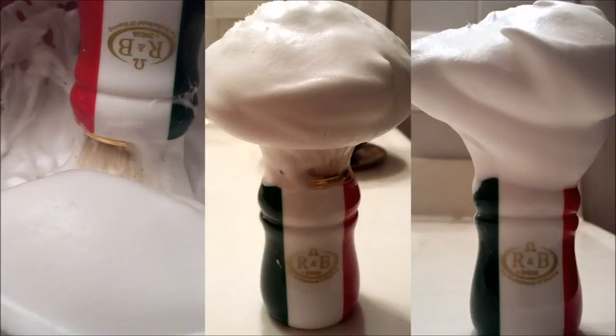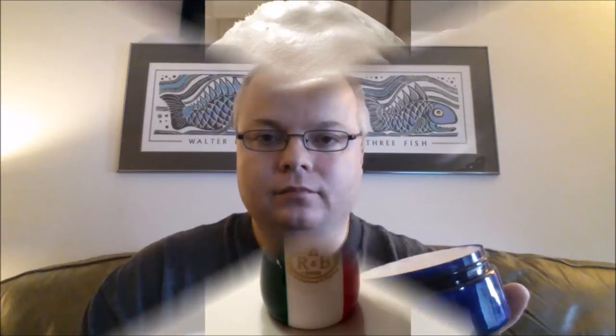Great lather, great scent. Let me show you a picture of the lather — have a look. As you can see, great lather. This is just another Katie's Bubbles soap that I'm really impressed with.